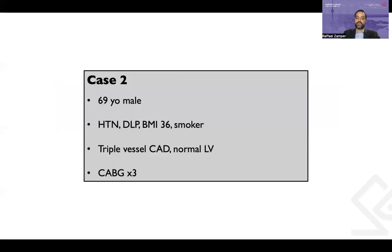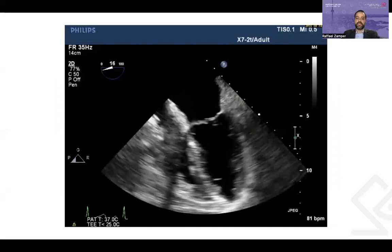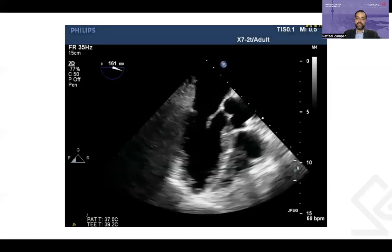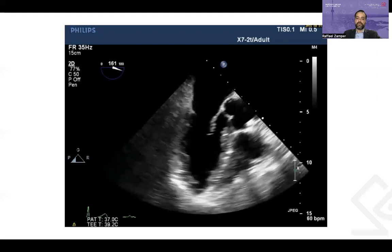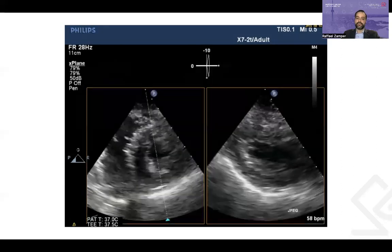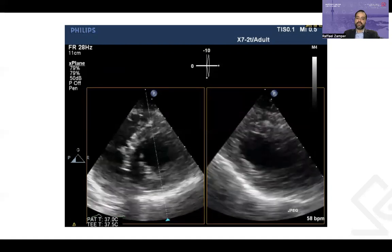The second case is a low-risk patient, a 69-year-old with history of hypertension, dyslipidemia, obesity, and smoking, found to have triple vessel coronary artery disease on a routine checkup, with normal LV systolic function on the echocardiogram, elected to have CABG times three. Post-induction TEE confirmed normal LV systolic function in the mid-esophageal four-chamber, two-chamber, three-chamber long-axis, transgastric short-axis, and transgastric two-chamber views. There were no issues going on bypass, and pump time was 95 minutes.